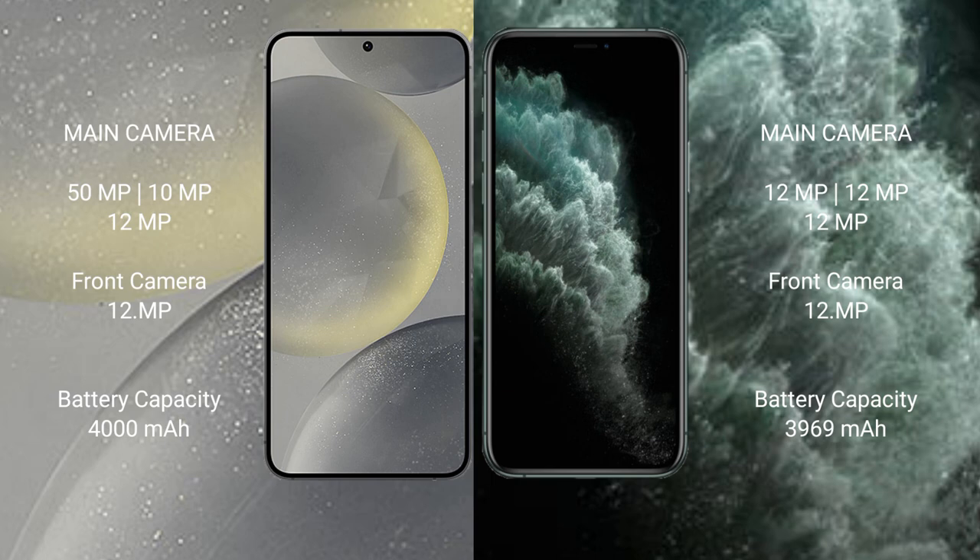The Samsung Galaxy S24 has a 4000mAh battery with 25W fast charging support. The iPhone 11 Pro Max has a 3969mAh battery with 30W fast charging support.